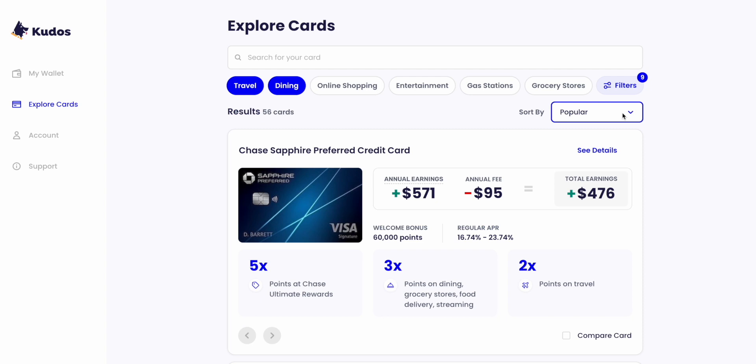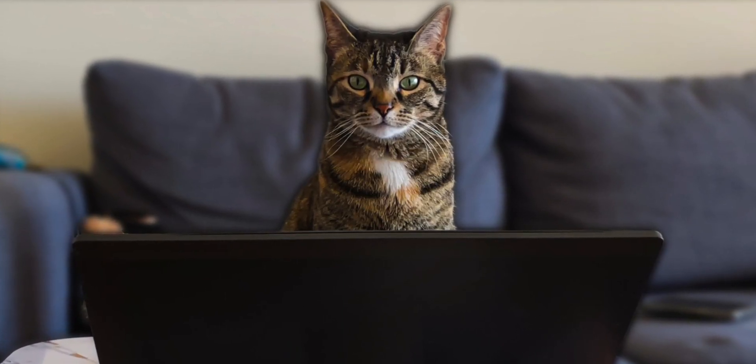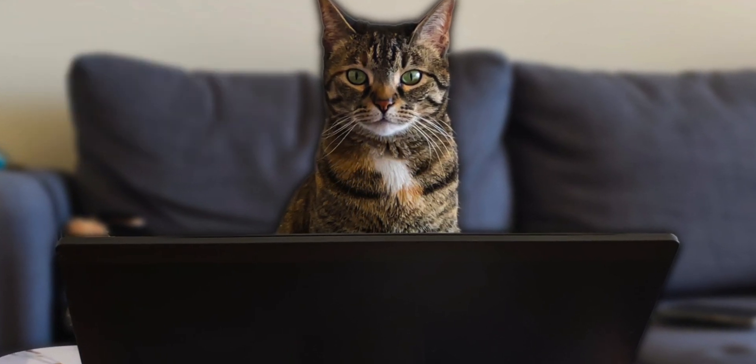You can start scrolling, or choose how you want to sort the cards — such as by the most popular, the most relevant, or the best welcome bonus. At the moment, some of the sort options are based on average spend people will usually make in a year, but in the future the sort options will be more personal to help you fill in the gaps within your credit card setup.